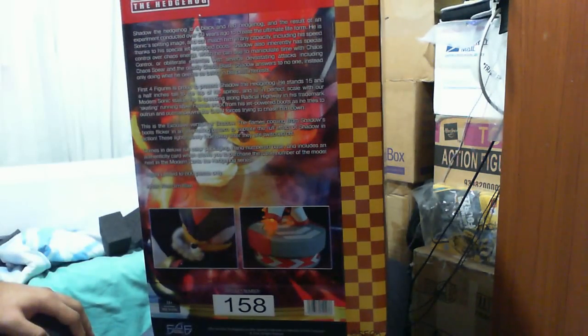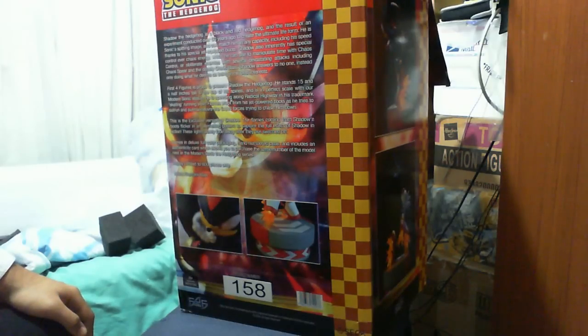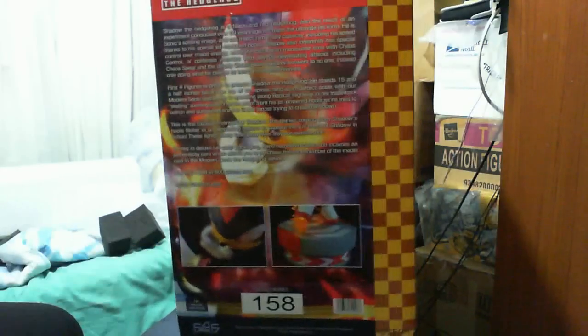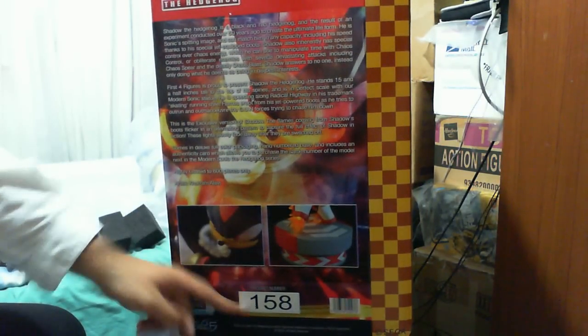At the background you just have obligatory information in terms of who Shadow is. That thing is massive. You have Shadow the Hedgehog there, and you have what makes it exclusive — mine is number 158. Essentially what makes the Shadow the Hedgehog exclusive pretty much is the fact that his base actually glows. The standard one doesn't glow, and you know what, either one is fine.